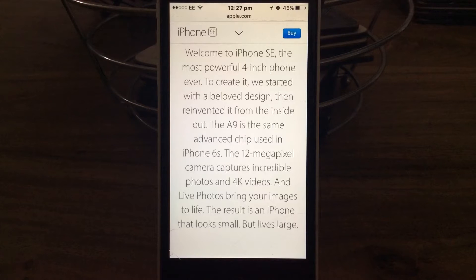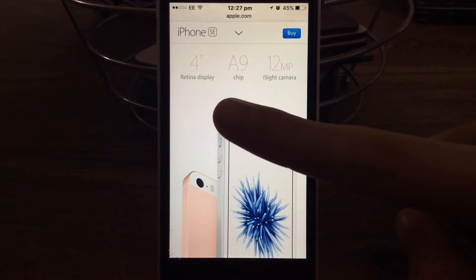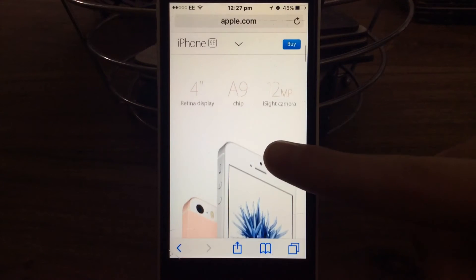The A9 - in England it's called an A9 - is the same advanced chip used in the iPhone 6S. The 12-megapixel camera captures incredible photos and 4K videos, and live photos bring your images to life. The result is an iPhone that looks small but lives large. So it's a 4-inch retina display, an A9 chip and a 12-megapixel iSight camera.